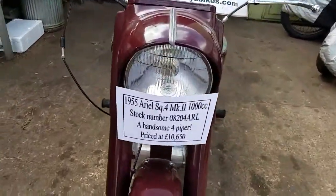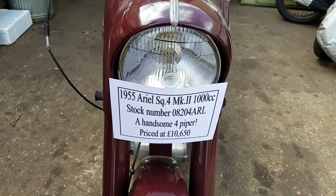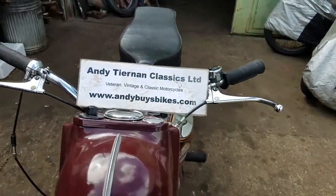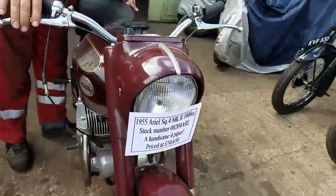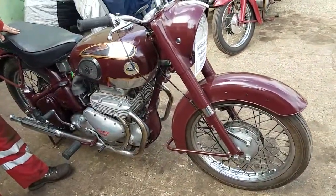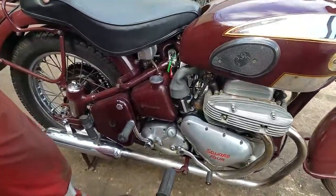Here we have a 1955 Ariel Square 4 Mark II 1000cc at Andy Tiernan Classics. It's a nice little motorbike we sold a good few years ago. The gentleman spent bucket loads on it — had Appleton Engineering doing most of the bottom end work. He's got bills to prove it. Should be a goodie.